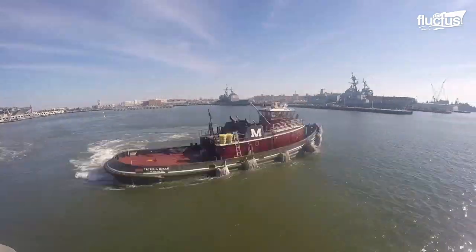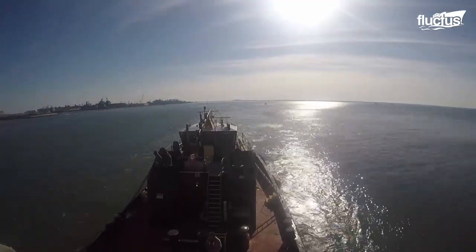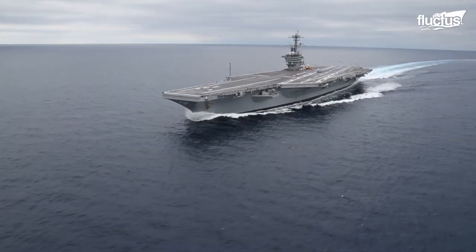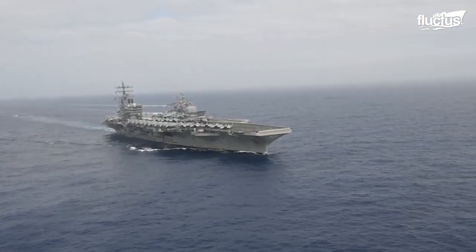These powerful little ships push and pull the aircraft carrier into position. However, this is not the case when the carrier is out in the middle of the ocean.